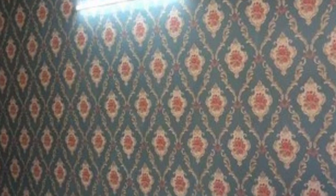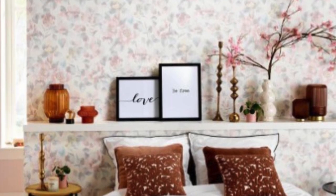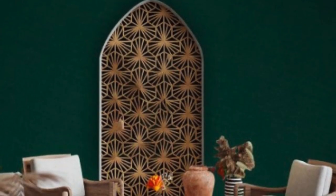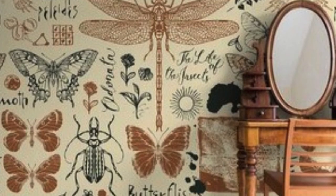Regular wallpaper also offers an excellent opportunity for customization. Some manufacturers provide the option for custom prints, allowing individuals to turn their creative visions into tangible reality. This bespoke approach empowers users to personalize their living spaces, reflecting their unique tastes, preferences, and personalities on the walls that surround them.